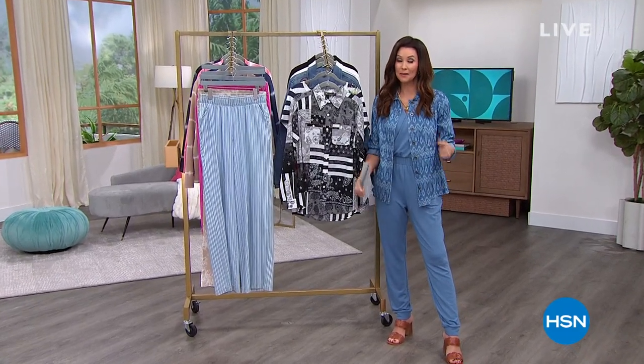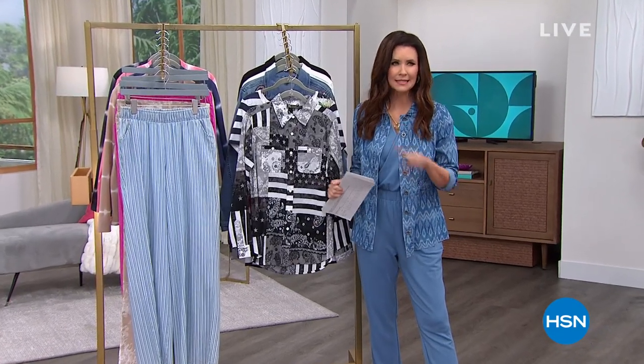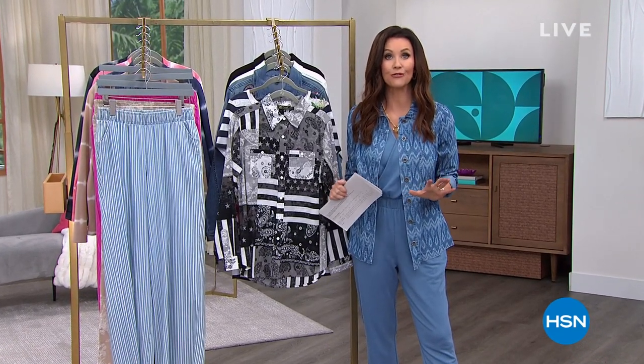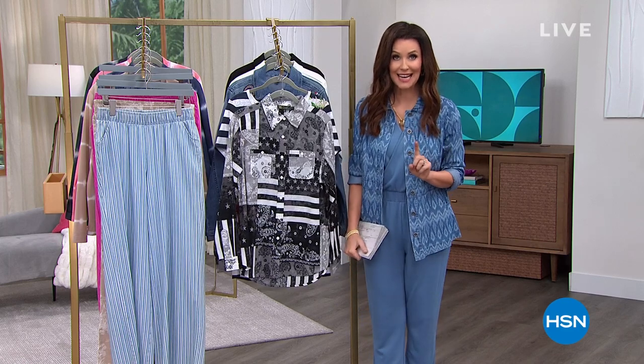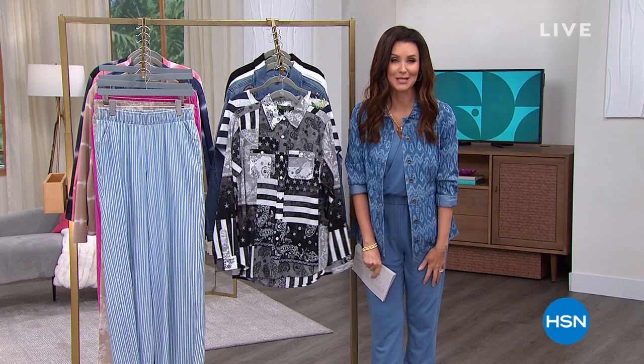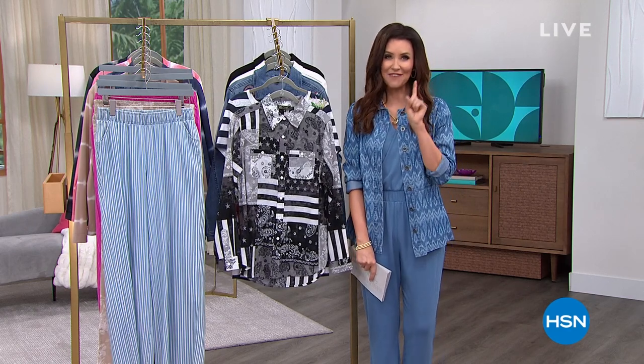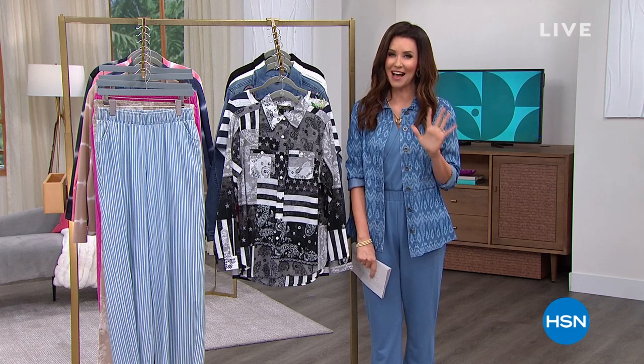Hi, welcome back in — I'm Shannon Fox, shopping right along with you. It's not just clearance, it's clearance frenzy and it's your last day to take advantage of 25% off already low clearance prices. We've got five items that are so limited, we're only going to give you five minutes to take a look at them — five and five, here we go.